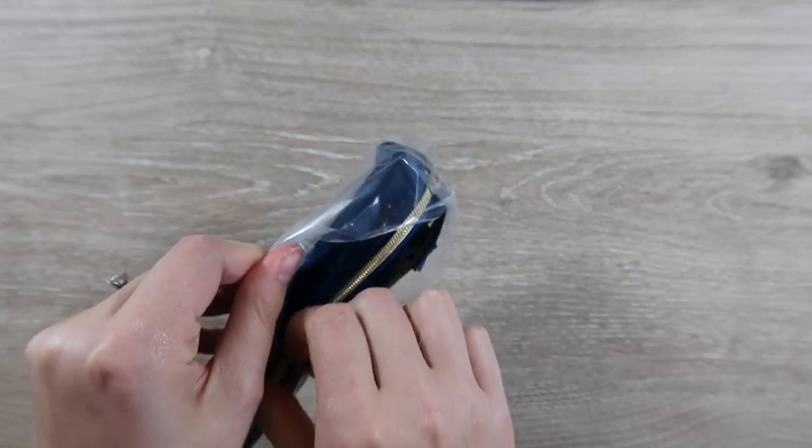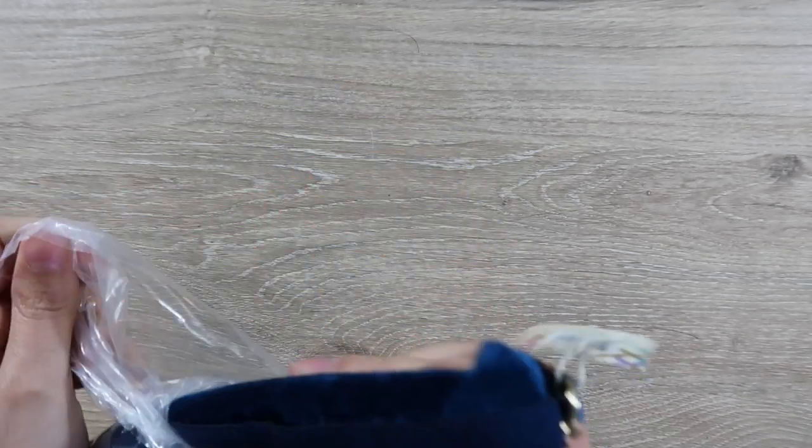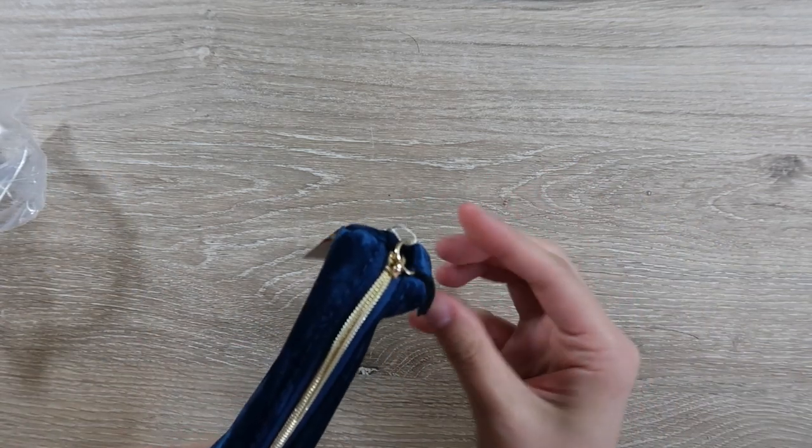So the maroon one came with the fall surprise box and I got that obviously, and I just want to make sure — yeah, Plany pack, that's what they call it.